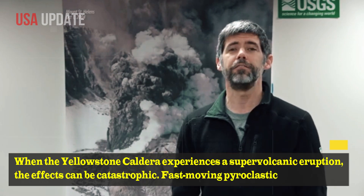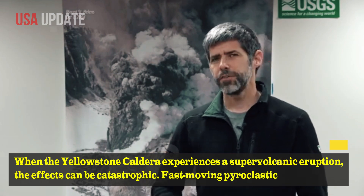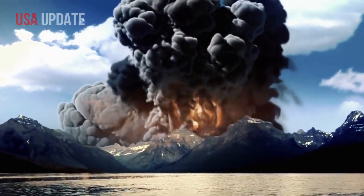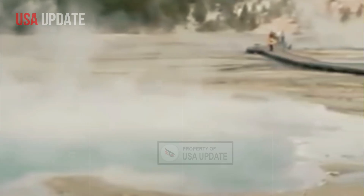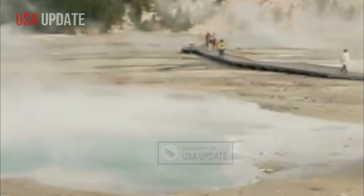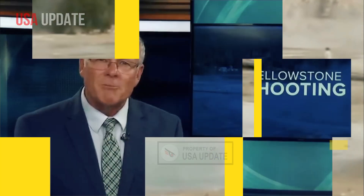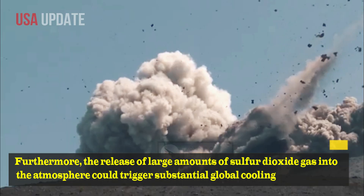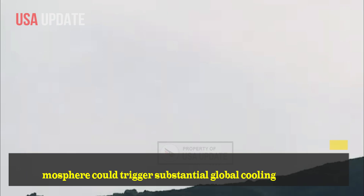When the Yellowstone Caldera experiences a supervolcanic eruption, the effects can be catastrophic. Fast-moving pyroclastic flows can devastate the surrounding area, while massive ashfall can cripple infrastructure, disrupt transportation, contaminate resources, and threaten health for thousands of kilometers. Furthermore, the release of large amounts of sulfur dioxide gas into the atmosphere could trigger substantial global cooling for several years.